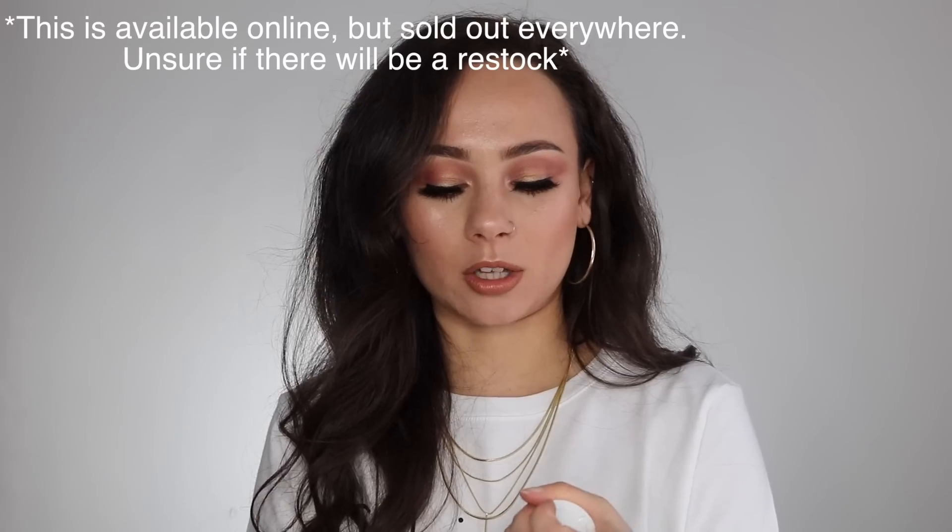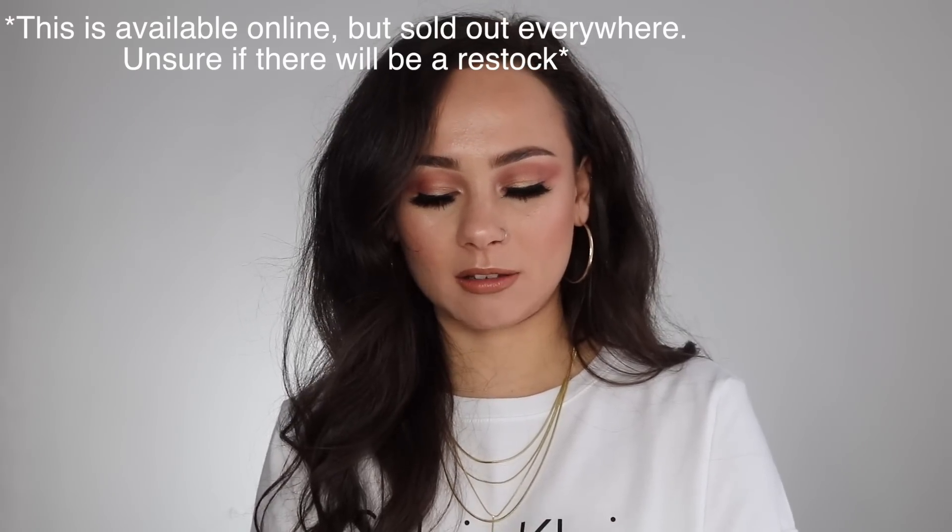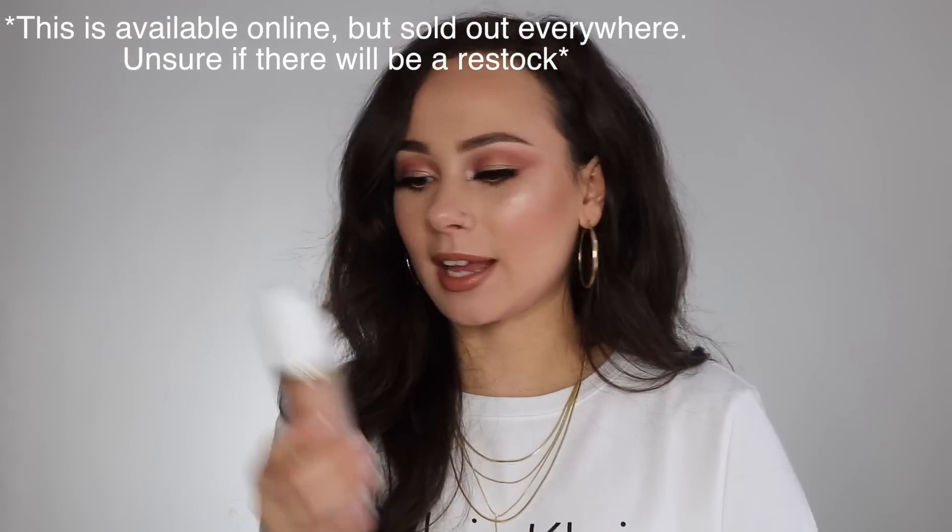The next thing I got is a Bronzing Primer. It looks like it's $76 normally. I haven't used this yet — I feel like it's going to be a layering kind of thing. Bronzing primers are kind of in right now and I've never tried one before. It went from $76 down to $56, and I ended up purchasing it for $33.75.